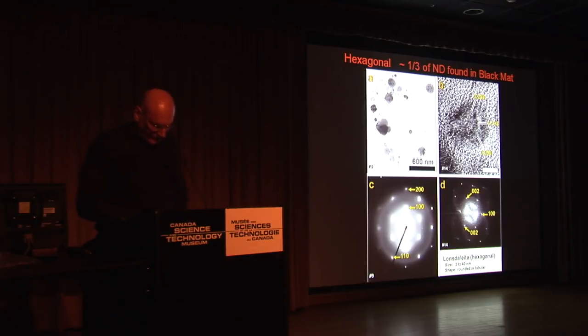Lonsdaleite was first identified in 1967 from the Canyon Diablo meteorite — that's the meteorite crater in Arizona — where it occurs as microscopic crystals associated with diamond. They are also found at Chicxulub, Kara in Ukraine, Ries, and the Sudbury craters. So these are definitely associated with impacts.